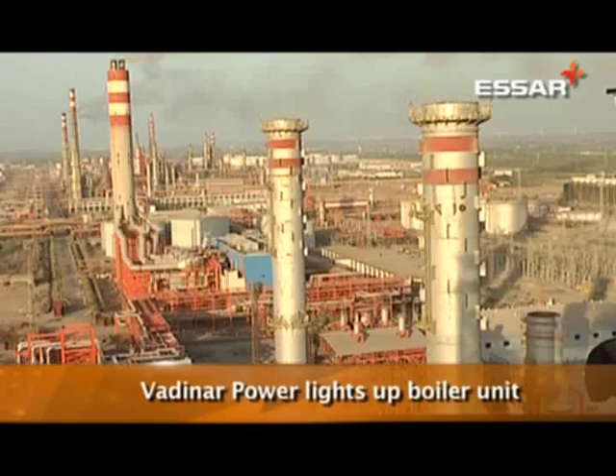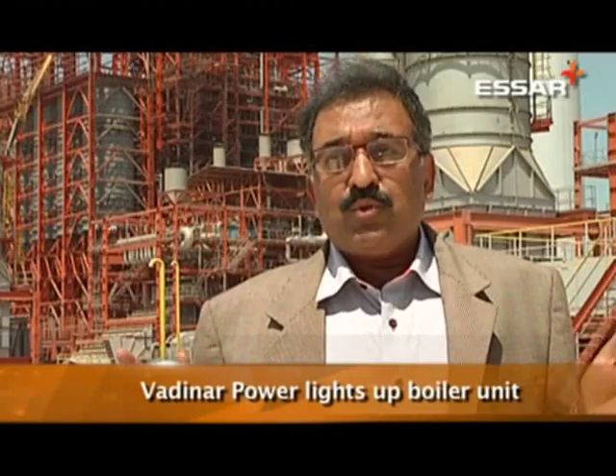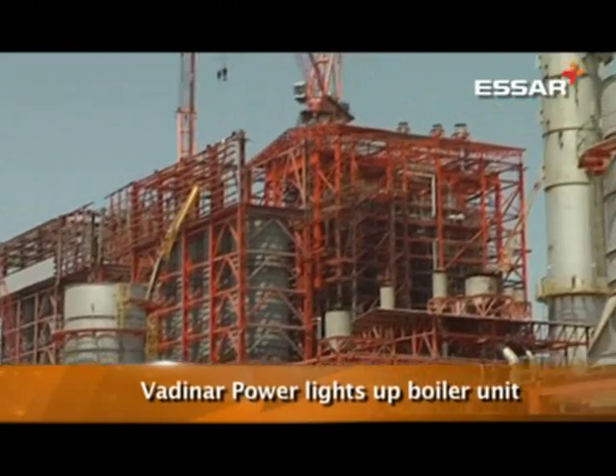This is critical for the operation of the refinery. We have gone for coal technology, which is not conventional in the refinery. Any refinery working nationally or internationally — no one has so far used coal-based technology to run their plant.